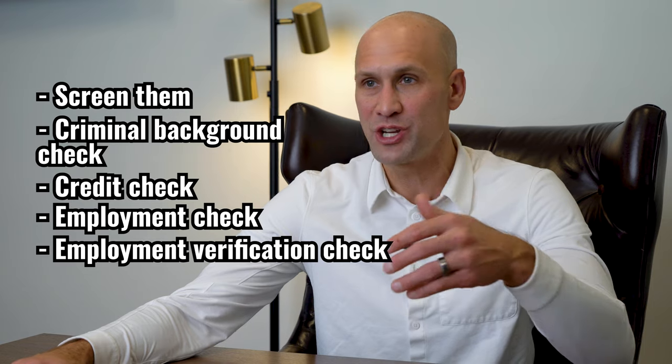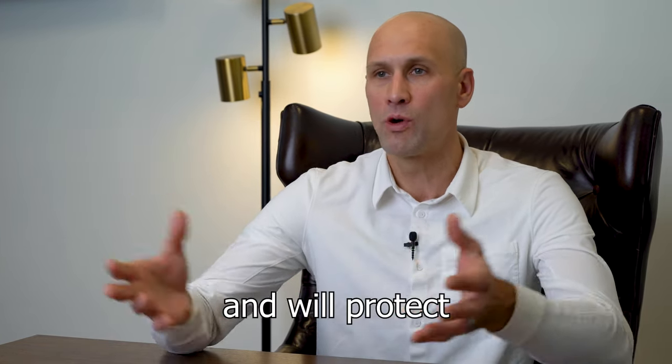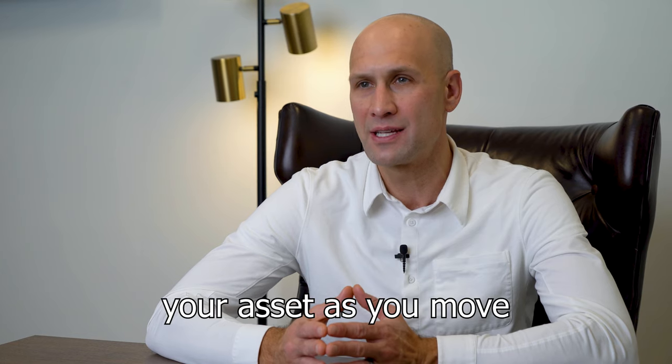We screen them — criminal background checks, credit checks, employment verification checks, and reference checks — to make sure that they're highly qualified and will protect your asset as they move forward through the system.